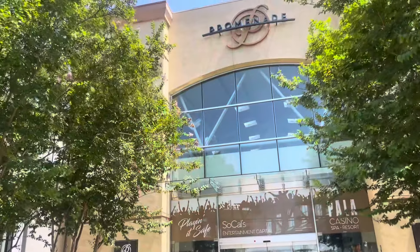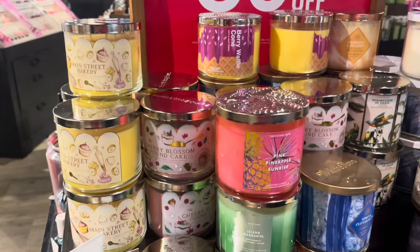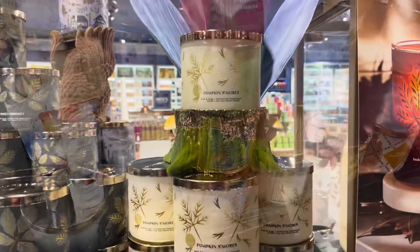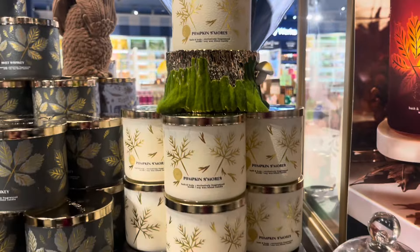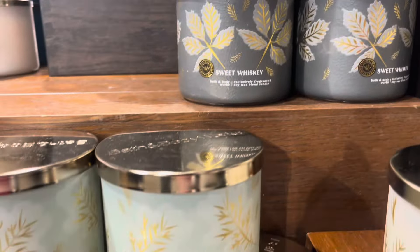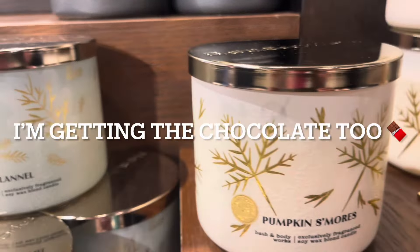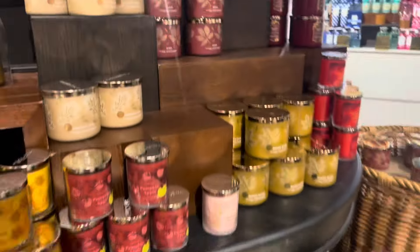The pizza candle is still hanging around that store. So now we are going into the Temecula Mall, and those are the 50% off candles that they had. We're looking at the pumpkin s'mores on top of the trunk with the moss and mushrooms. That one smells actually pretty good. I don't know if I get a lot of pumpkin from it, but I do think there's a graham cracker note and a marshmallow note. I do like it, but I just wish it was a little bit more pumpkin-y.